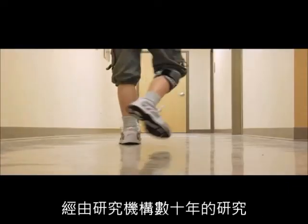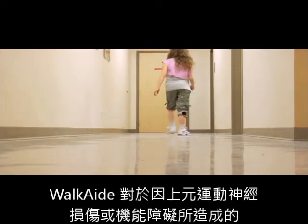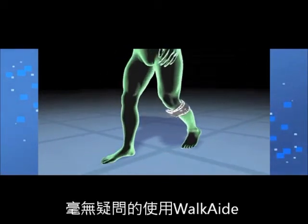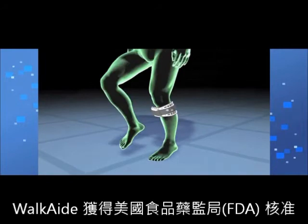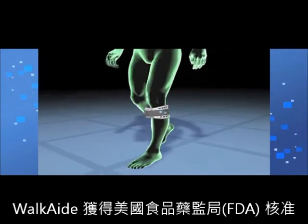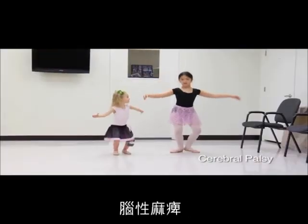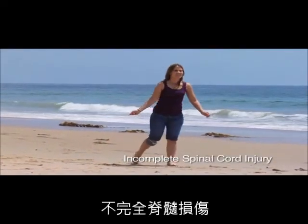Walk Aid, on the other hand, is very effective for treating foot drop caused by upper motor neuron injuries or lesions and, as clinical research indicates, it helps improve walking speed with less fatigue. The Walk Aid was cleared by the FDA for the treatment of foot drop due to multiple sclerosis, stroke, cerebral palsy, traumatic brain injury, and incomplete spinal cord injury.